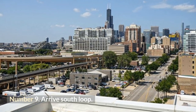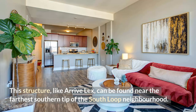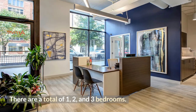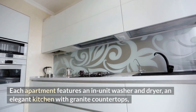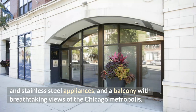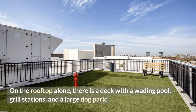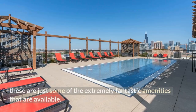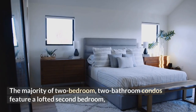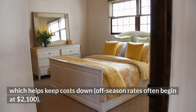Number 9: Arrive South Loop. This structure, like Arrive Lex, can be found near the farthest southern tip of the South Loop neighborhood. There are one, two, and three bedroom options. Each apartment features an in-unit washer and dryer, an elegant kitchen with granite countertops and stainless steel appliances, and a balcony with breathtaking views of the Chicago metropolis. On the rooftop there is a deck with a wading pool, grill stations, and a large dog park. Off-season rates often begin at $2,100.